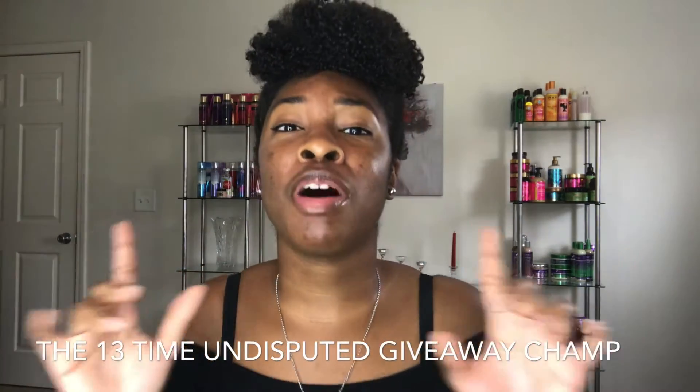All in all, your girl is a winner. Your girl is now the 13-time Undisputed Giveaway Champ. Yes, ma'am — the 13-time Undisputed Giveaway Champ. Ain't nobody doing it like your girl. Your girl is winning. So with that being said, I hope you guys enjoyed that little insight about what I won from Instagram Giveaways.